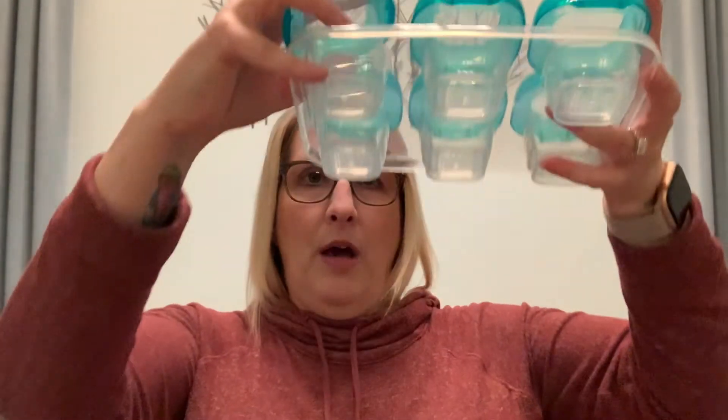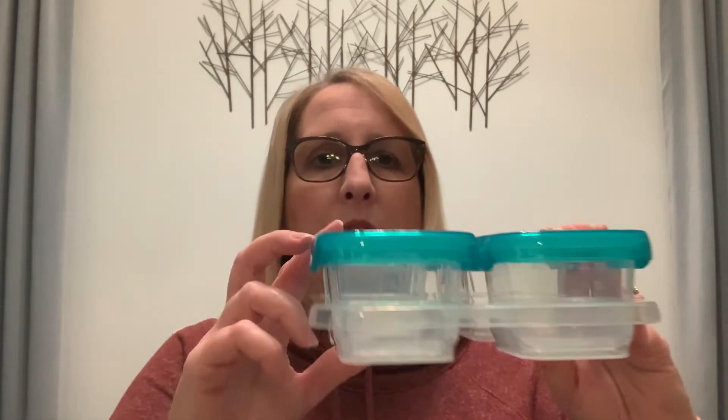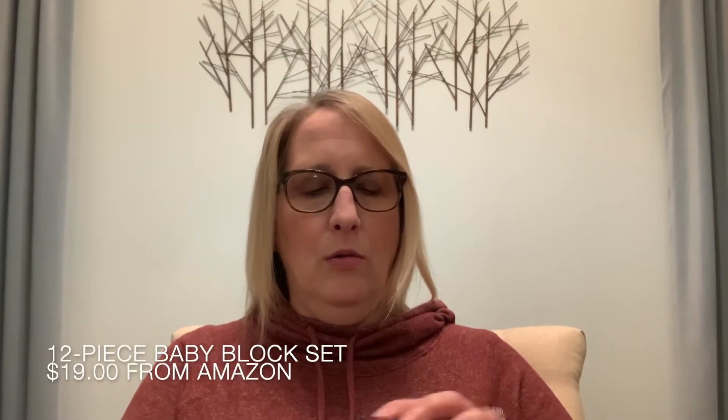I also got some small containers — it's called the 12-piece baby block set. I got these because when I'm preparing food, I may not be able to consume it all and may want to put it in the refrigerator or freeze it. They come in two sizes: six small and four medium, and each fits into a tray so they don't slide around. The lids are airtight. They do have measurements on the side — the big ones hold four ounces and the small ones hold two ounces.